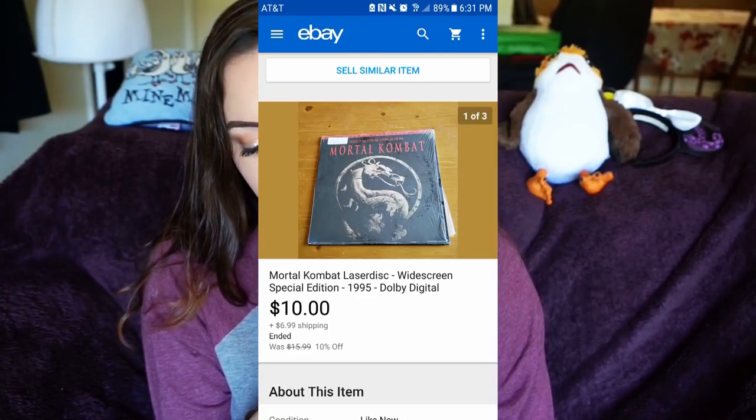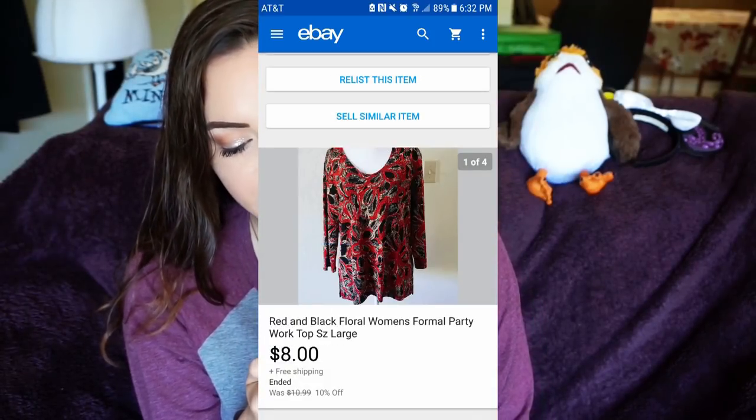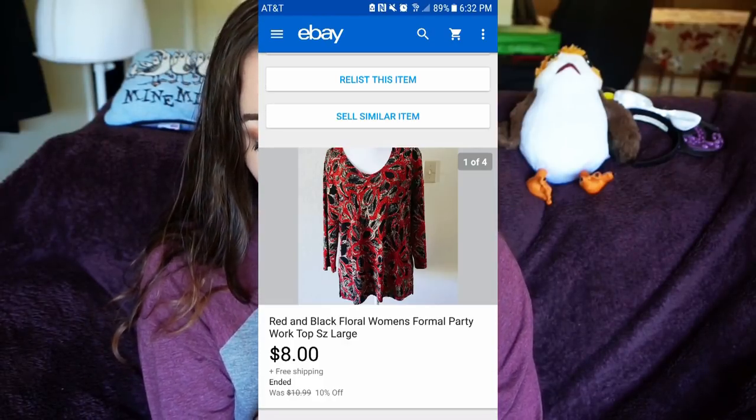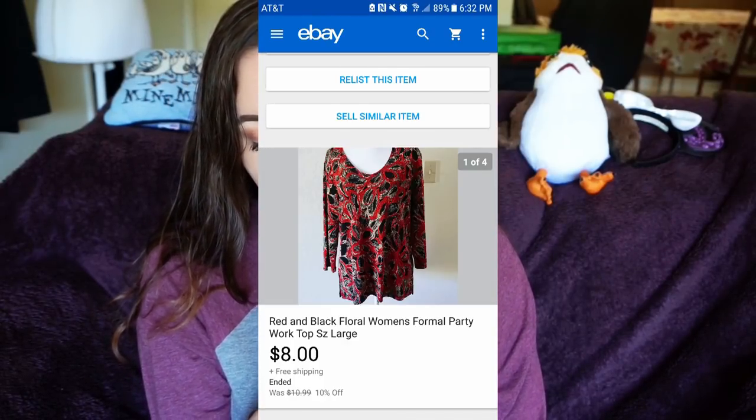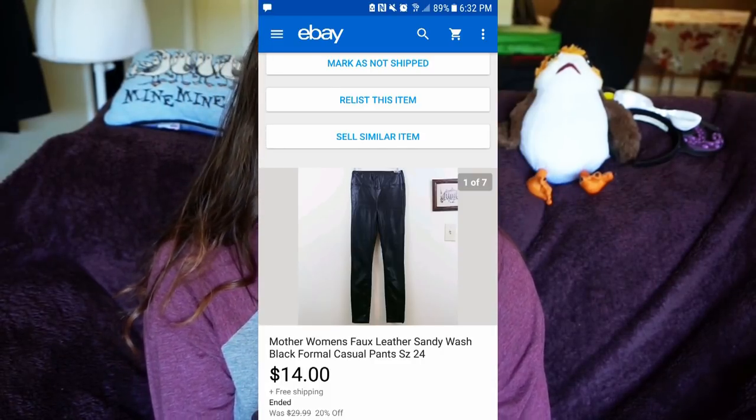I sold another laser disc — Mortal Kombat — for $10 plus $6.99 shipping. Sold a red and black floral women's top from my grandmother for $8 with free shipping. I sold Mother women's faux leather pants for $14 with free shipping. They were size 26, had stains, and weren't in the best condition, so I was honestly happy to get $14 — that was a mistake on my part. Mother is a great brand to pick up at Goodwill because you can usually get high value for it.